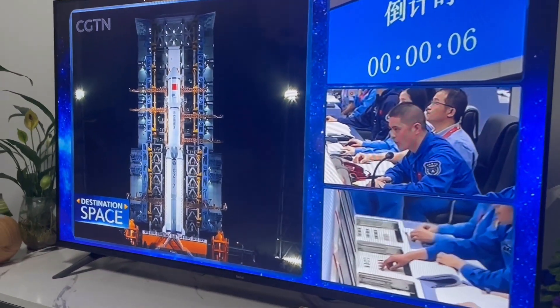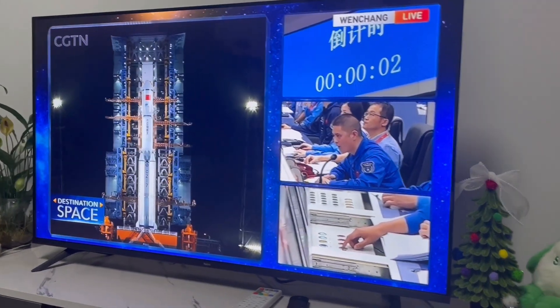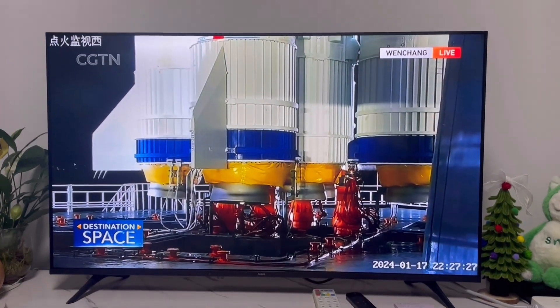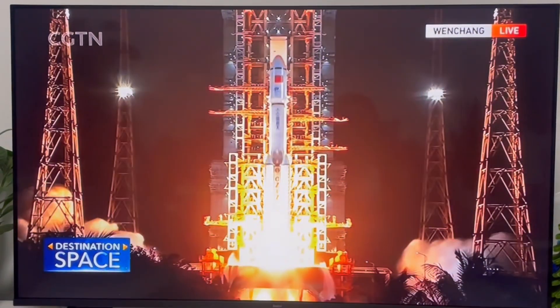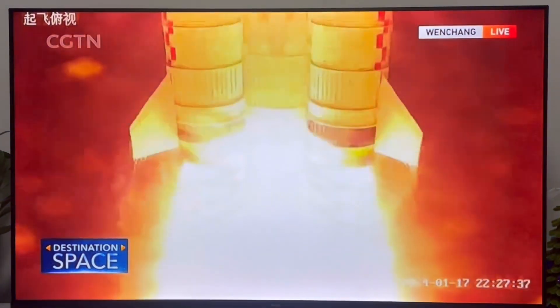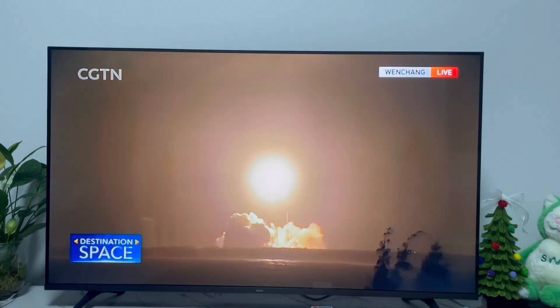Final countdown, let's watch. Ignition. You see it pressing the button? Just spectacular. Okay, the tower is clear.